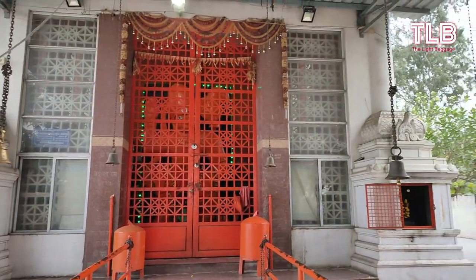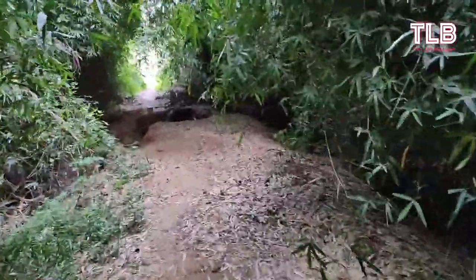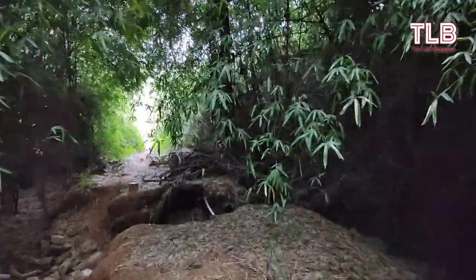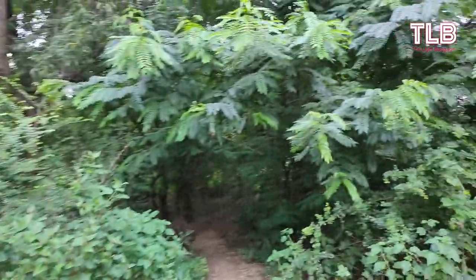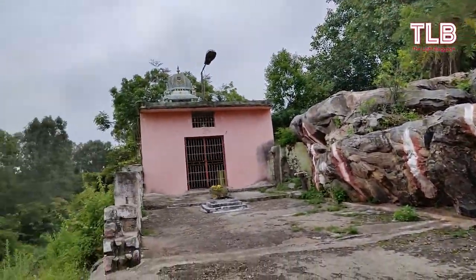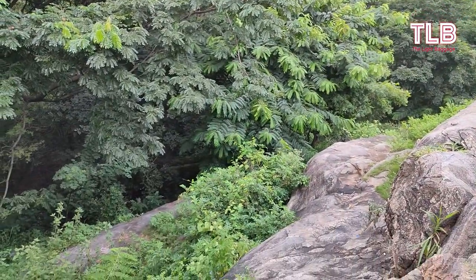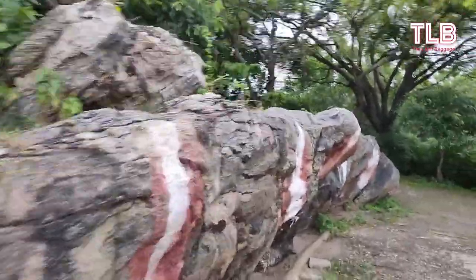There is a big Hanuman temple near the campus which one can visit while visiting the campus. A 10-minute walk from Geo Heritage Park One takes you to Geo Heritage Park Two, which is also near the Hanuman temple, and it as well has rock formations that date back to billions of years ago.